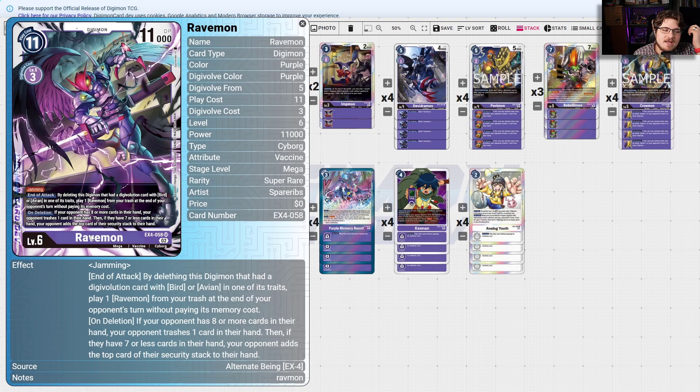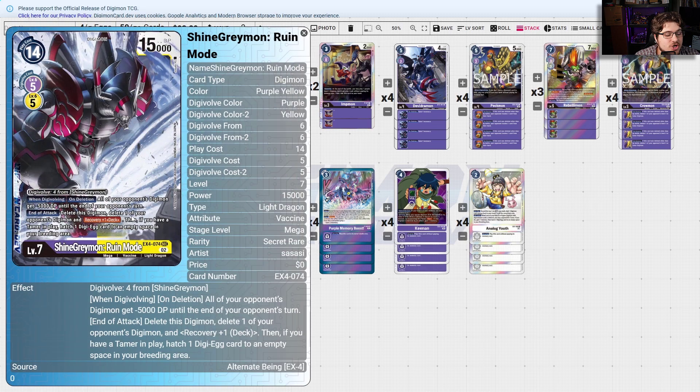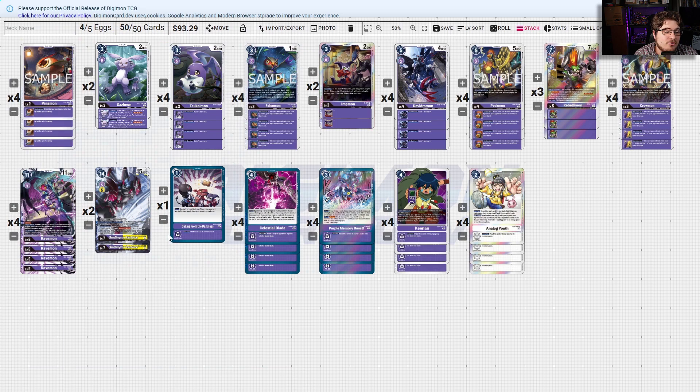If your opponent has eight or more cards in hand, your opponent trashes one card from their hand; if they have seven or less, your opponent adds the top card of the security stack to hand. That really goes well with Shine Greymon Ruin Mode: when Digivolving, on deletion all your opponent's Digimon get minus 5000 DP until end of your opponent's turn and attack, delete this Digimon, delete one of your opponent's Digimon, recovery one — and if you have a Tamer in play, hatch one Digi-Egg card.